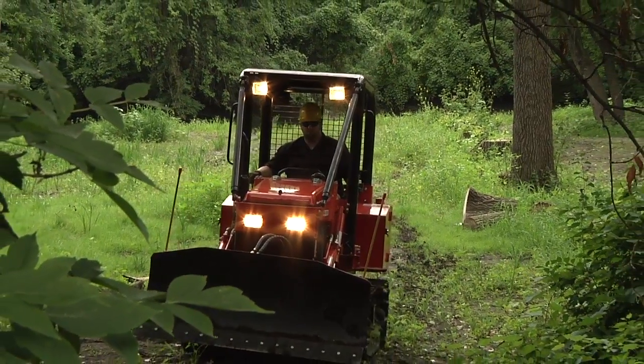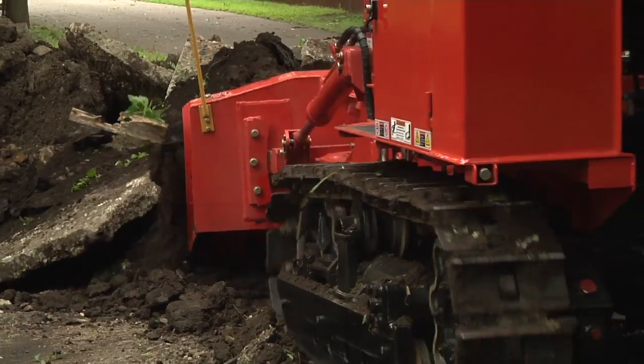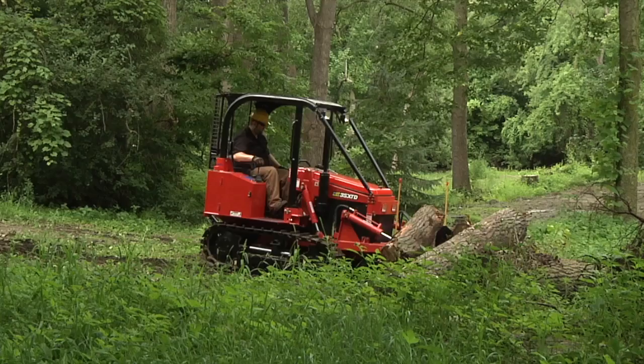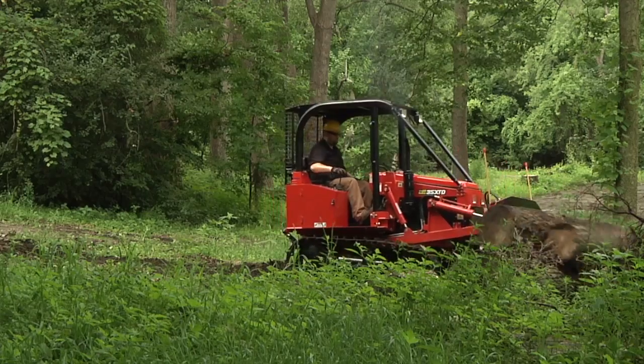This Nortrac 35 XTD Bulldozer is incredibly strong and versatile — the perfect machine for your toughest earth moving, ground leveling, road carving, and light deforestation jobs.